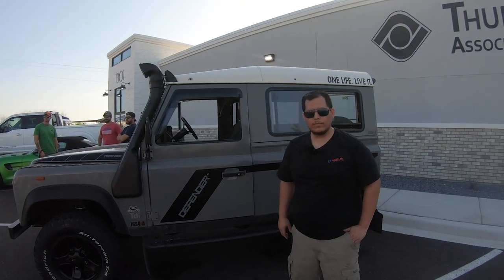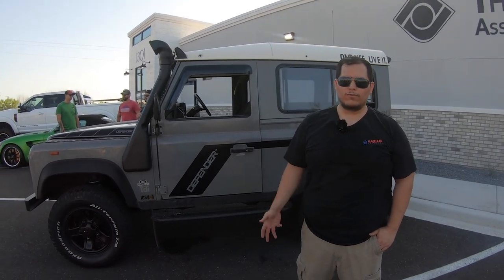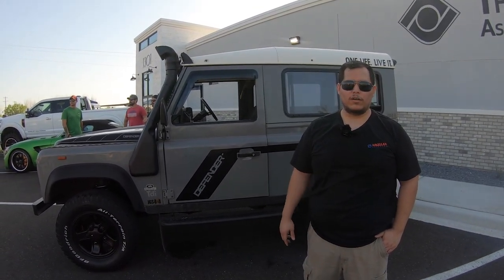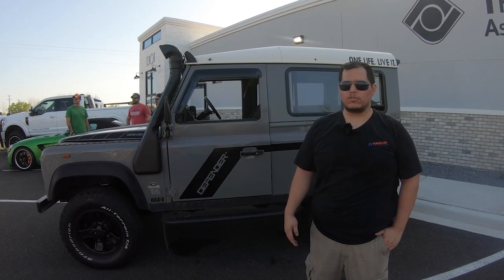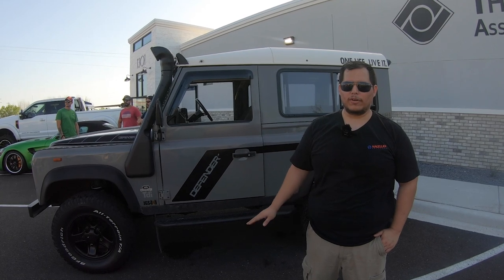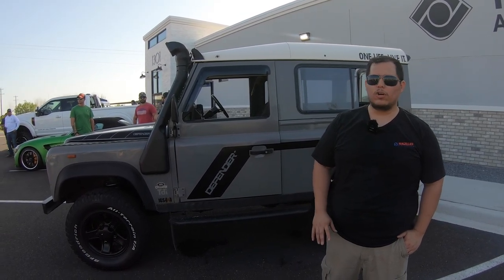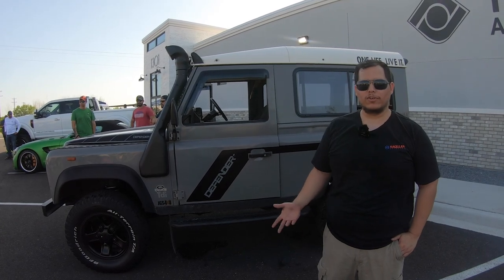Who do you think is going to be the person that wants this? Somebody who loves this type of community — off-roading, somebody that likes sand, mud, snow, somebody that wants to have fun. That's who our market is. Somebody just like us, that loves to go and show it off and have pride in what they did.